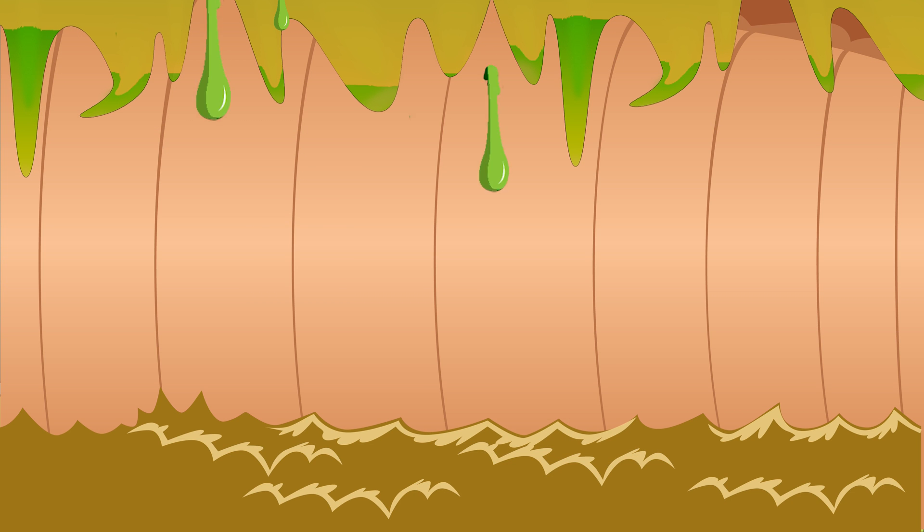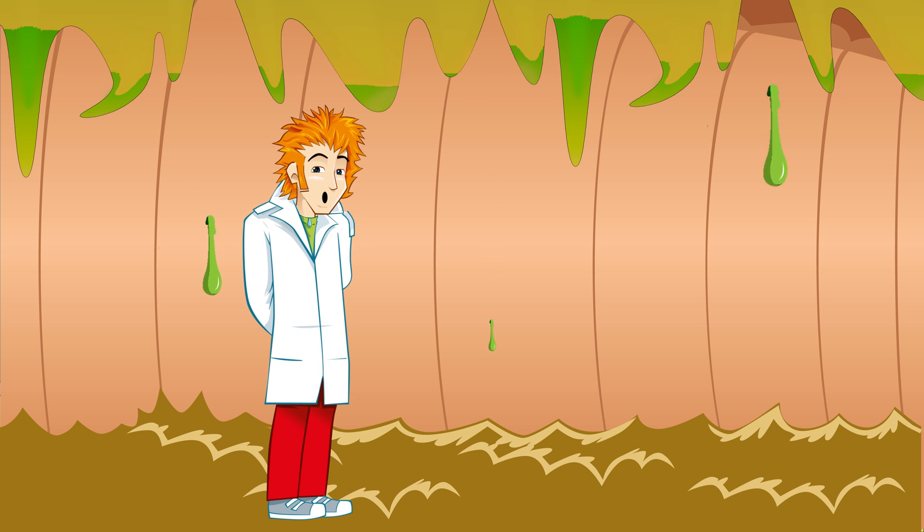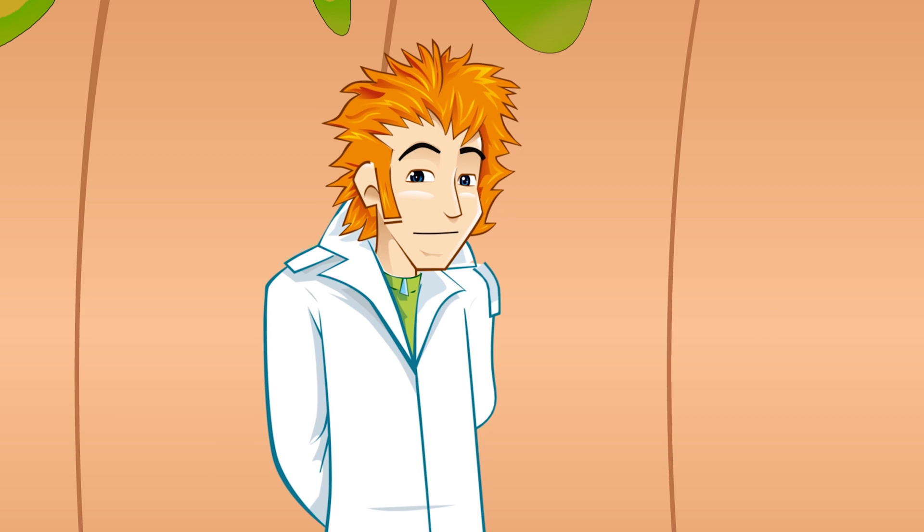Gosh, this canal is sticky — it's covered in earwax. Although it's icky and gloopy, it has an important job. It stops stuff from getting stuck in your ear and helps fight off germs that make you sick.